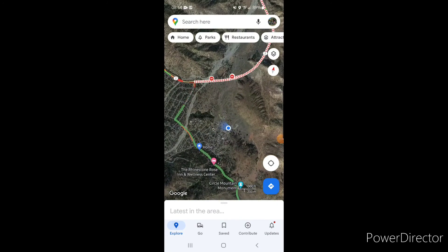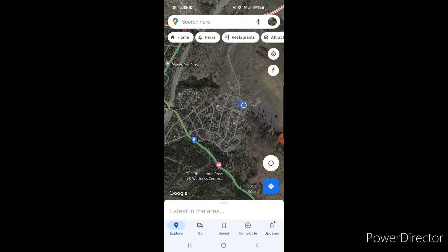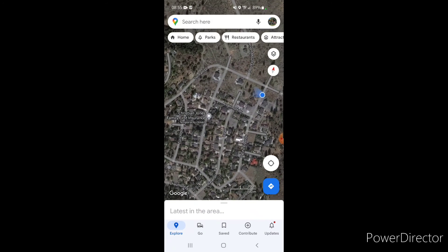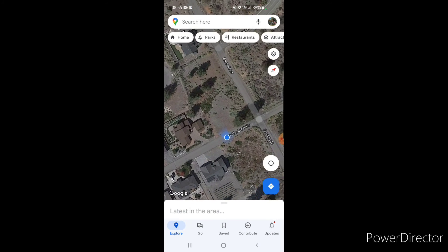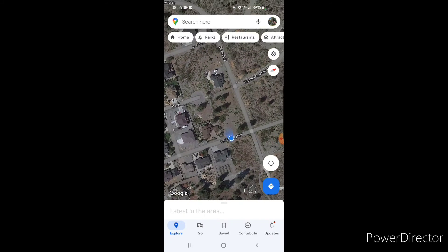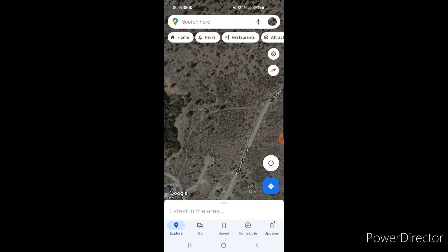I'm currently right here. As you can see from home, I went down, came down off of the Wright Mountain Road community. I just pulled over right here off of Pacific Crest, and I'm watching the operations go on right here.